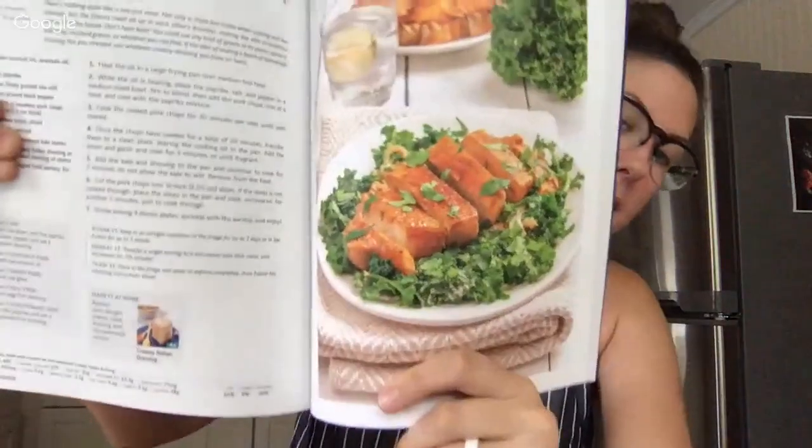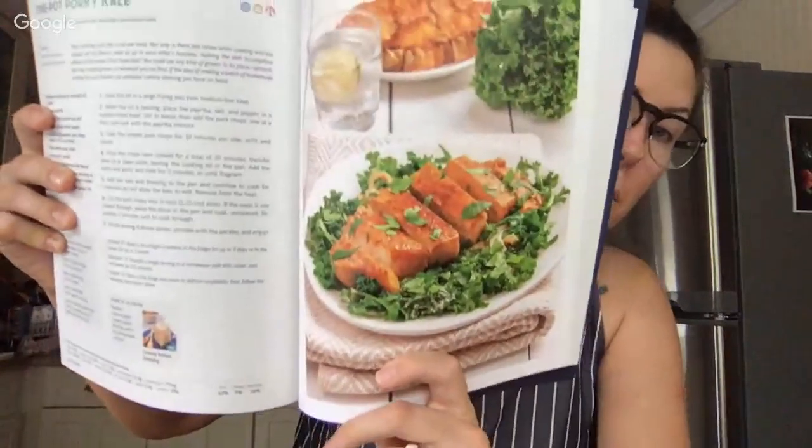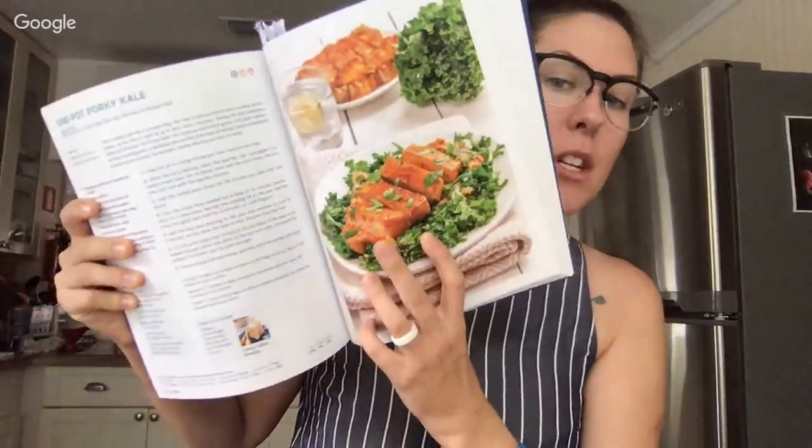The first dinner I want to share is the one-pot porky kale — super simple. One of the main strategies I use in our kitchen is I cook the meat in a frying pan, because frying pans cook meat really quickly and I don't need to worry about heating up the house or messing up a bunch of pots and pans. What I do is cook the meat almost all the way, put it on a plate, put all the vegetables in that same pan, cook them until just about done, add the meat back, heat it through, and you have a full meal — and you're only cleaning up one pan.